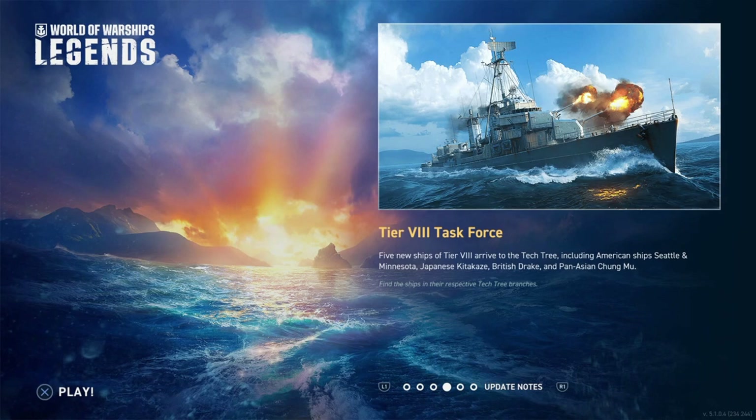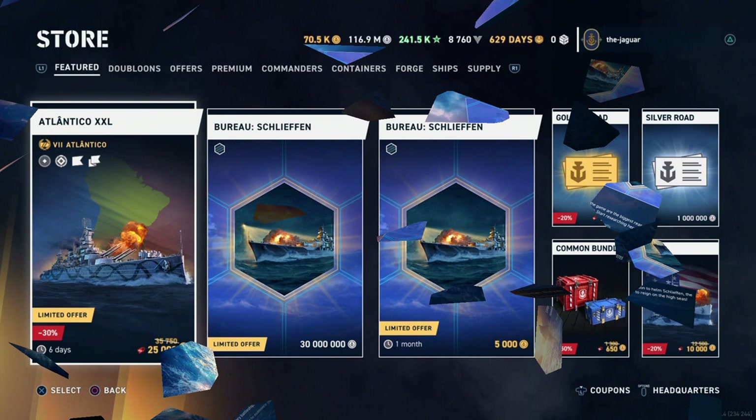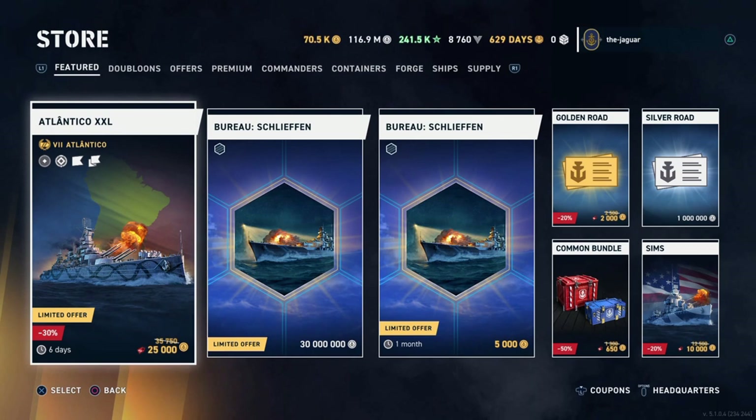Next is Tier 8 Task Force — five new tier 8 ships going into the tech tree: the American Seattle and Minnesota, Japanese Kitakazi, British Drake, and Pan-Asian Chungmu. We'll be checking that out — I have an open slot so we'll be activating that bureau project here.